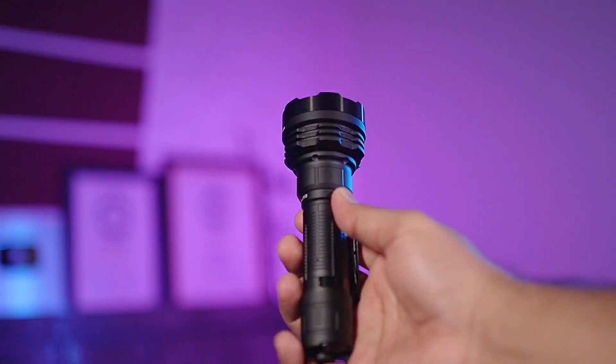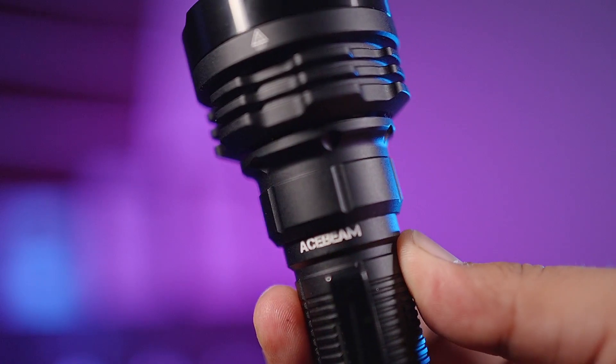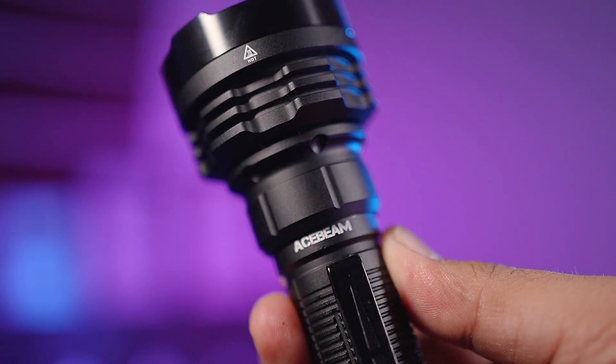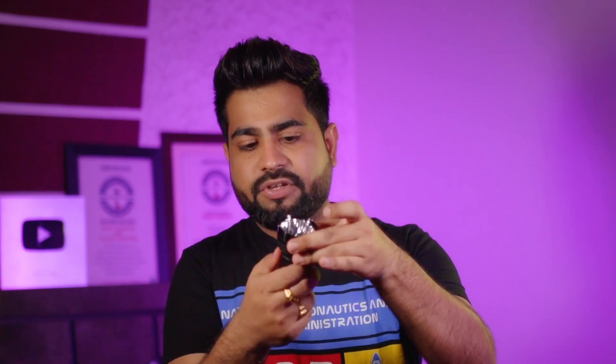If I talk about the Defender P18 compared to the Nitecore, its build quality is much better. It is military certified and you get a lot of high quality. You will get a 5000mAh battery which can charge via USB. You will get a USB port — if you rotate the top, you can see a Type-C port which you can use to charge your battery. The torch runs around two hours on full power, and if you are at the lowest power, you can use it for almost six to seven hours.